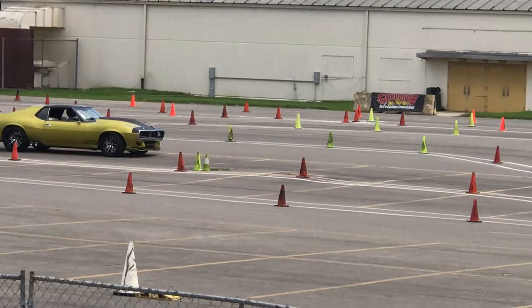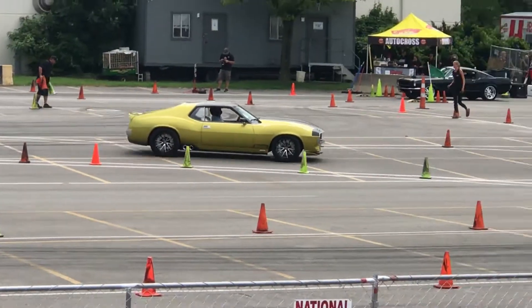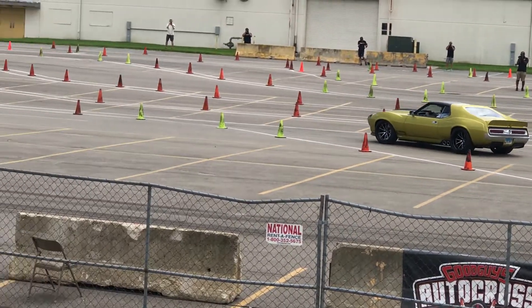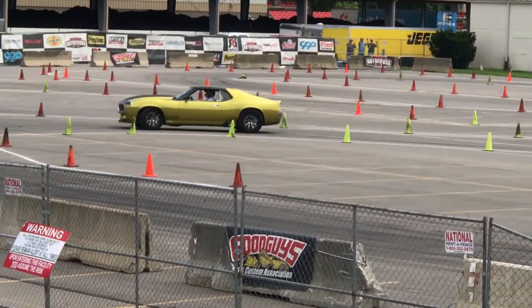That thing is hand-built from tip to top — hand-built everything. The front end and the doors, and maybe even part of the quarter panels, are machine-made molds made out of carbon fiber. It's got a Hellcat with a supercharger on it.